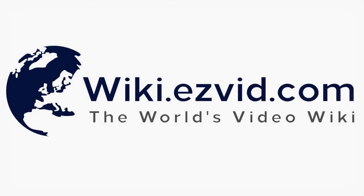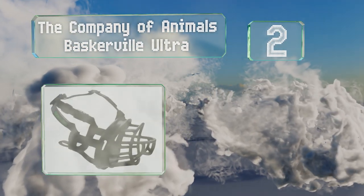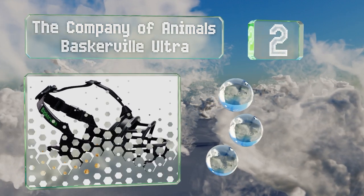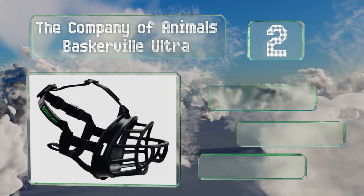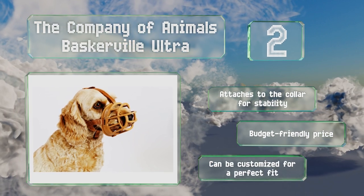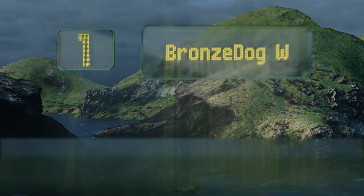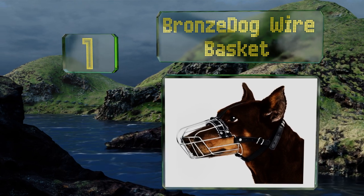At number two, get peace of mind in two ways with the Company of Animals Baskerville Ultra. It restricts jaw movement to prevent biting and is also comfortable for your dog. It's made of rubber, which is a good alternative to metal in climates that get very hot. It attaches to the collar for stability, comes in at a budget-friendly price, and can be customized for a perfect fit.